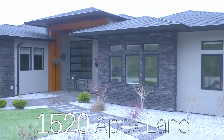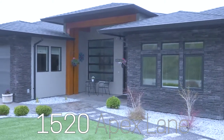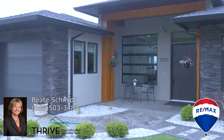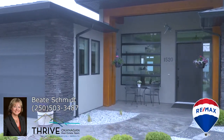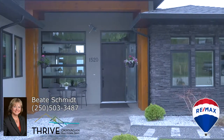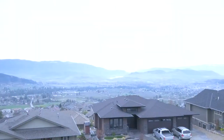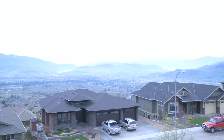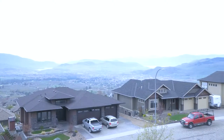Welcome to 1520 Apex Lane, presented by Beata Schmidt with the Thrive Okanagan Real Estate Team, Remax Vernon. Located in Vernon just off Silver Star Road, this contemporary style home offers stunning city, valley and lake views.